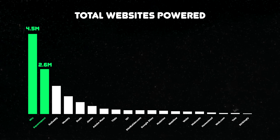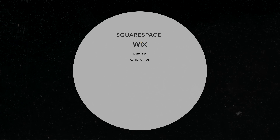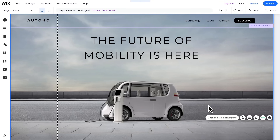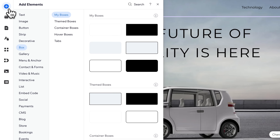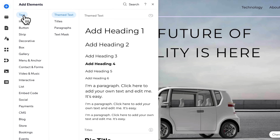Next, let's discuss Wix. If Squarespace is Apple, Wix might be Google or Android. Wix and Squarespace are the two market leaders for general purpose website builders — meant to build all kinds of websites: church websites, real estate, blogs, spas, portfolios, and much more. Here we are in Wix. One reason I call Wix the Android of website builders is because it's more flexible, but also maybe a little less user-friendly. Like Squarespace, you build your website by adding individual elements, and Wix has lots to choose from. Let's add some text.